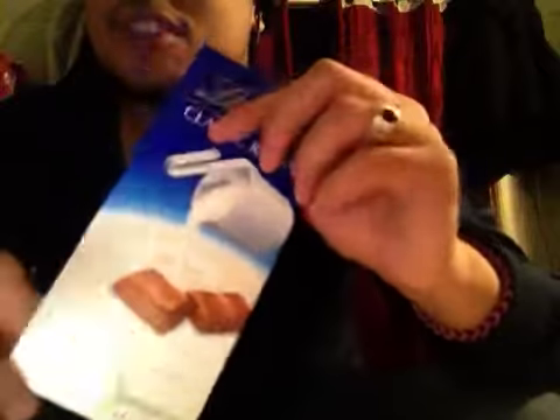Milk chocolate contains cocoa solids 31% minimum, something — anyway, whatever. This chocolate is from Switzerland.